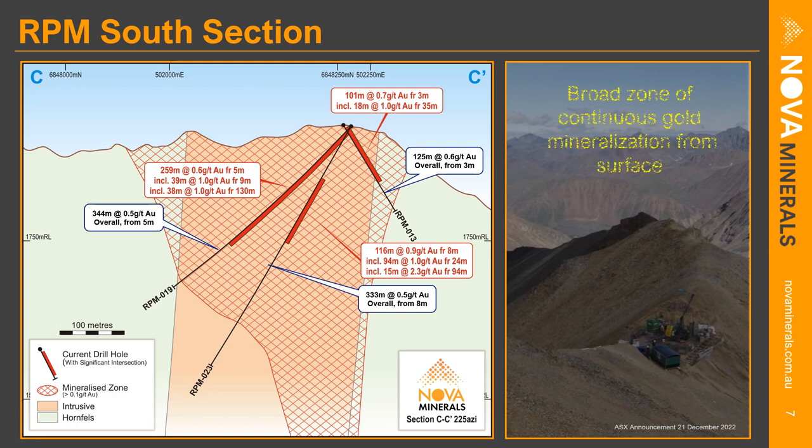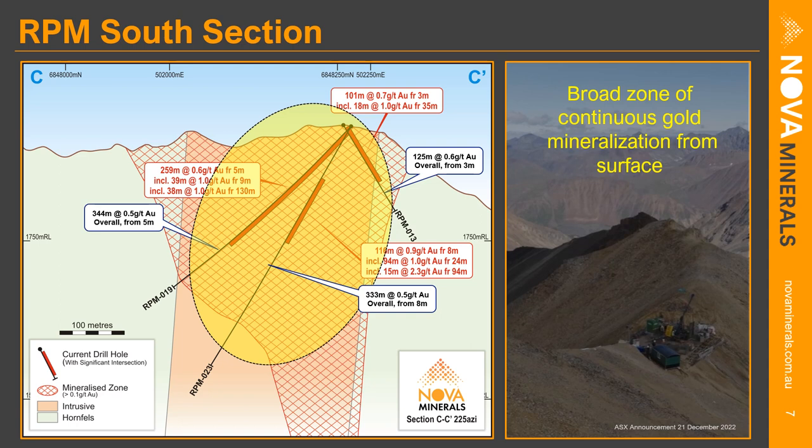A typical cross section through RPM South shows it to be a very broad zone of continuous gold mineralization right from the surface. The second mineralized intrusive here is much thicker and much larger than that encountered at RPM North, so the scope and potential for more blowout bonanza zones is definitely there. Results are very reminiscent of early holes at RPM North — 30 to 40 meters at 1 gram per ton, and 94 meters at 1 gram per ton within a larger intercept of 116 meters at 0.9 grams per ton. We've established that this intrusive is mineralized, making it the main target for upcoming 2023 drilling programs.